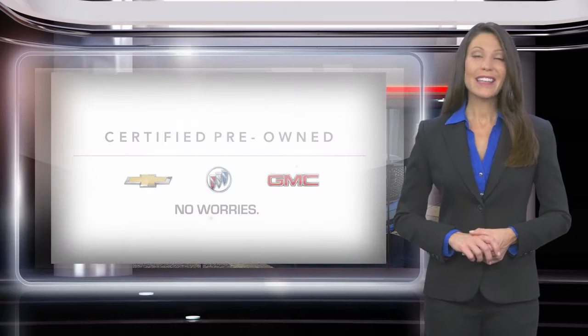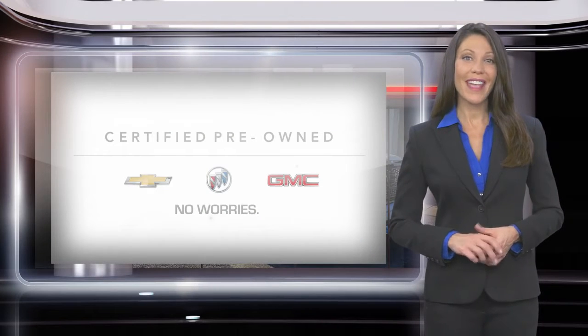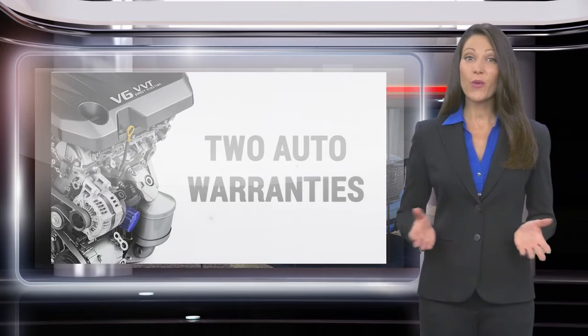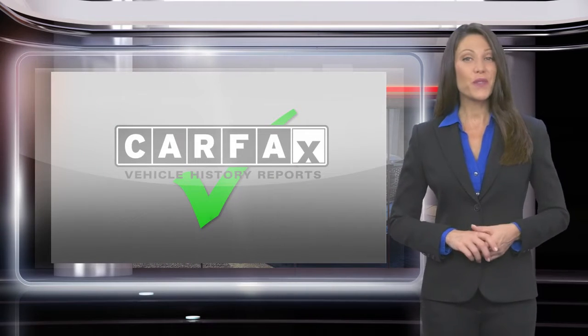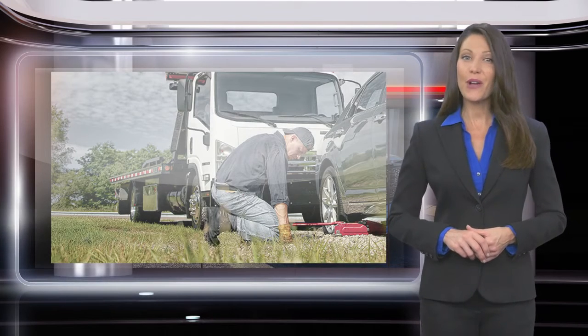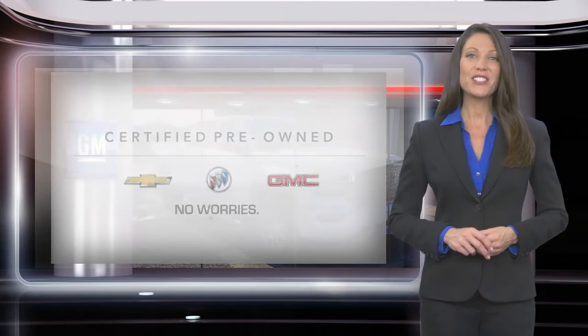Every GM certified pre-owned vehicle can make your used car purchase and ownership worry-free. With a comprehensive inspection, a thorough reconditioning process, two vehicle warranties, and more, every GM certified pre-owned vehicle is a vehicle you can trust. GM certified means no worries.